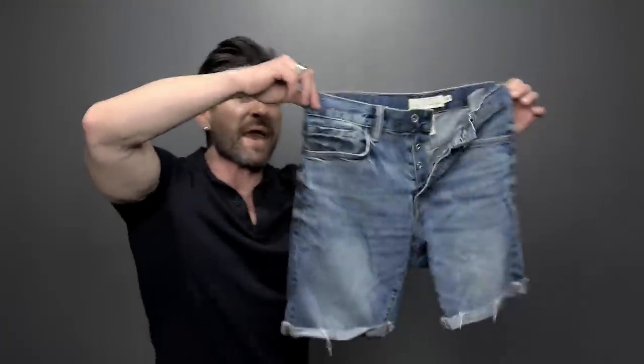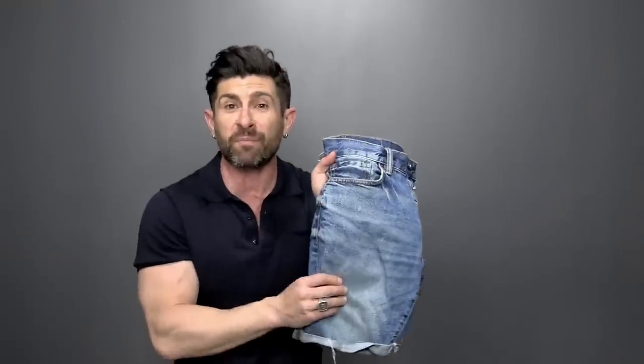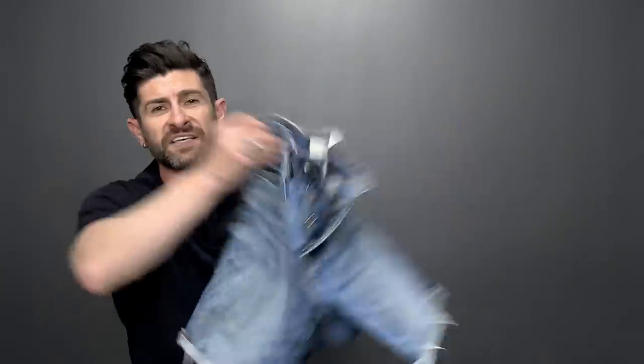Jean shorts get a bad rap but in my opinion they're like the bad boy of shorts. You wear jeans in the winter and the fall — why not jean shorts in the summer? I wouldn't dress these up with loafers and a nice polo, but if you're going casual, a pair of sneakers and a t-shirt, these things are amazing. Last but not least, the seventh summer style rule is about sunglasses.